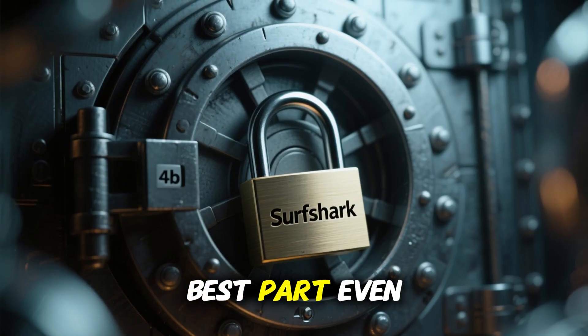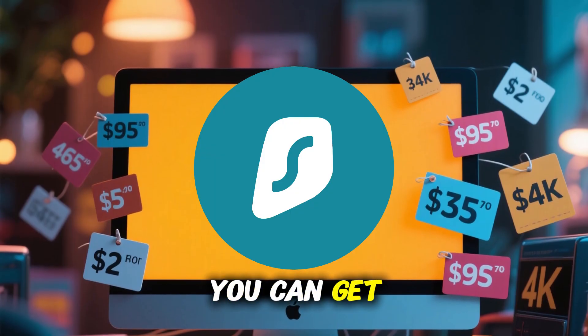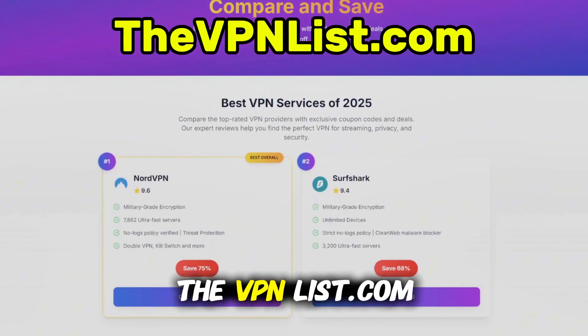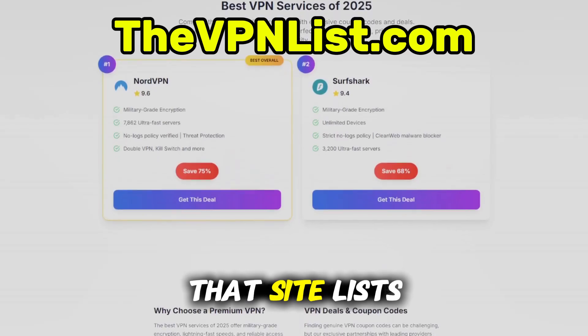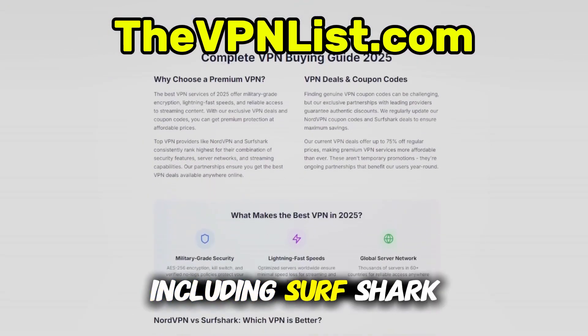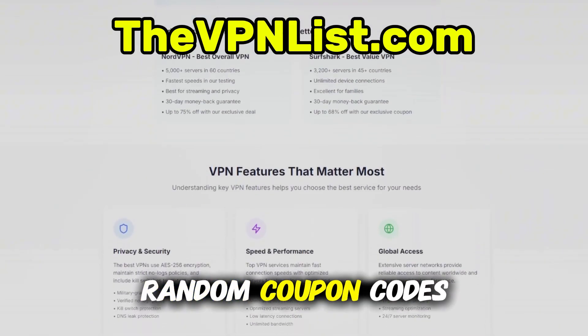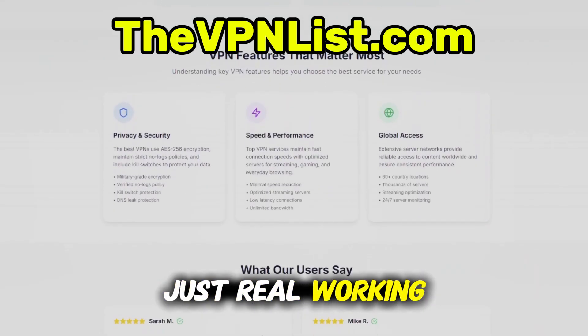And here's the best part — even with all these features, Surfshark is still one of the cheapest VPNs you can get, especially if you grab it through thevpnlist.com. That site lists the best VPN discounts available right now, including Surfshark for over 60% off with extra months free. No hunting for random coupon codes, just real, working offers.